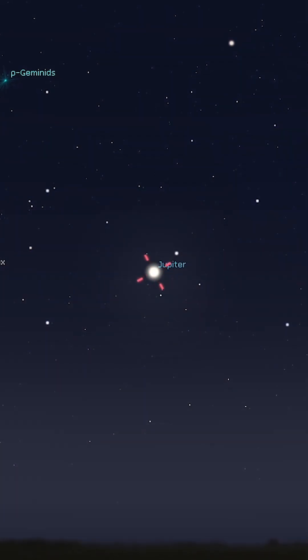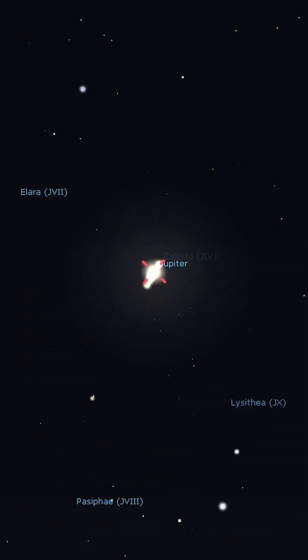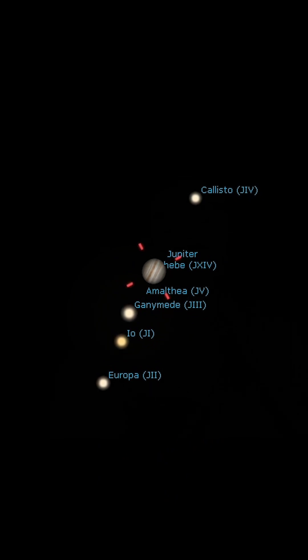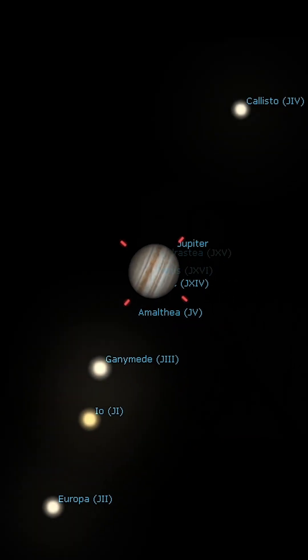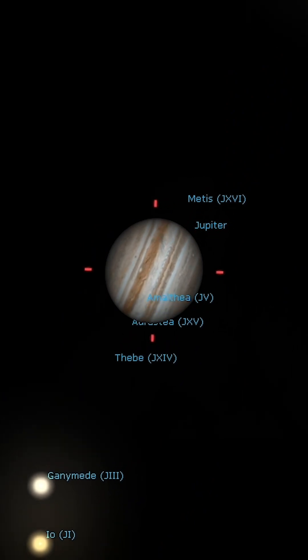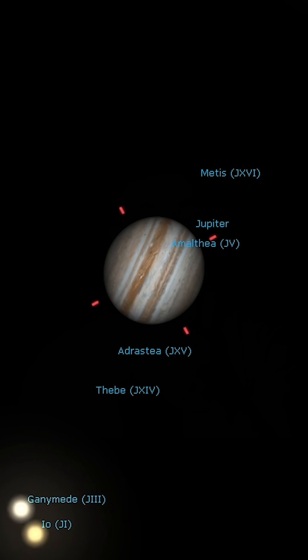Binoculars will show its four largest moons as tiny points of light on either side of the planet, while even a small telescope will show dark bands in its atmosphere. Scopes with an aperture of about six inches or greater can also detect the planet's famous Great Red Spot — an Earth-sized hurricane that has raged through the atmosphere for 400 years. The larger the telescope, the more detail and contrast you'll be able to pick up, but Jupiter through any telescope is quite a sight to see.